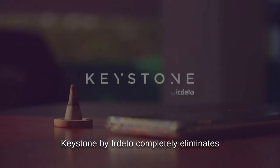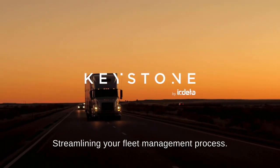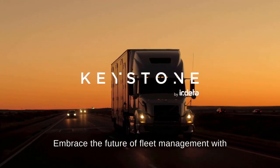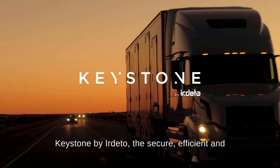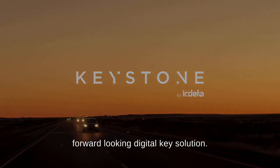Keystone by Irdetto completely eliminates the need for traditional keys, streamlining your fleet management process. Embrace the future of fleet management with Keystone by Irdetto — the secure, efficient, and forward-looking digital key solution.